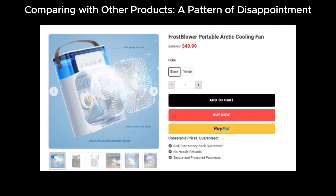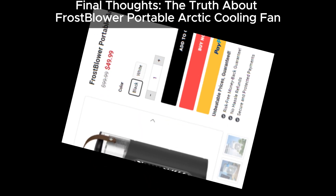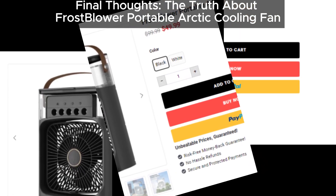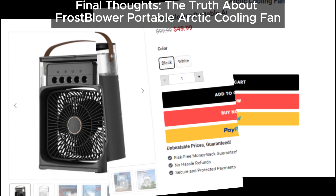So there you have it. The FrostBlower Portable Arctic Cooling Fan doesn't seem to work as claimed. It's not likely to cool your room effectively and might even make you more uncomfortable by increasing humidity.